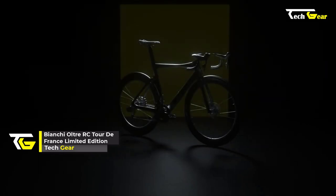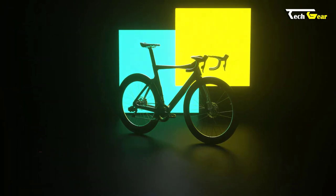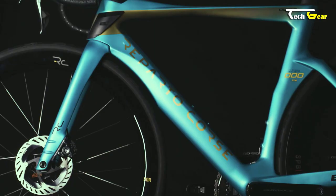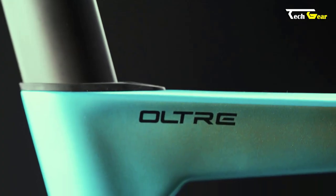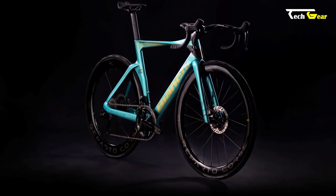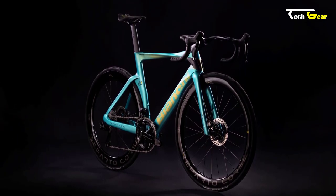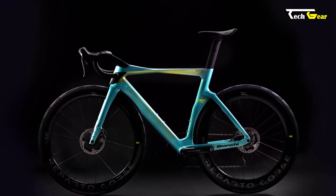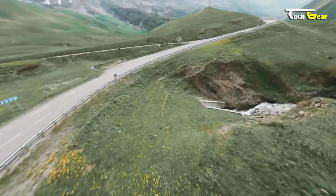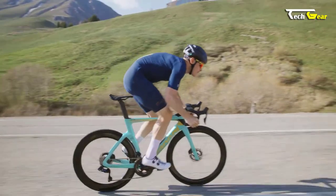Introducing the Bianchi Ultra RC Tour de France Limited Edition — a high-performance road bike that combines cutting-edge technology with a stunning design. Crafted with precision and engineered for speed, this bike is a tribute to the legendary Tour de France race. The frame is built with advanced carbon fiber technology, offering a lightweight and aerodynamic advantage, with its aero shape allowing riders to slice through the wind effortlessly. The full-carbon aero fork with disc brakes ensures precise handling and reliable stopping power in all conditions.